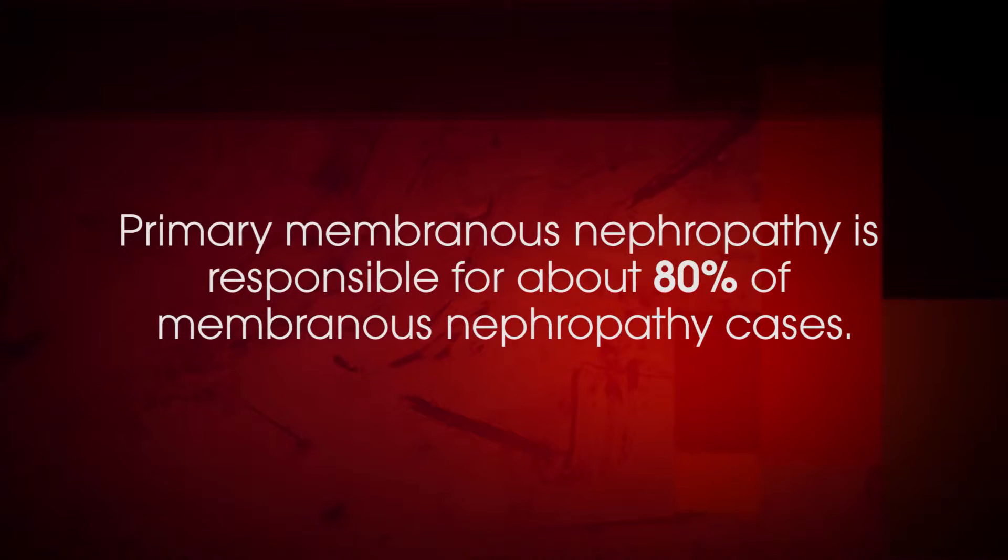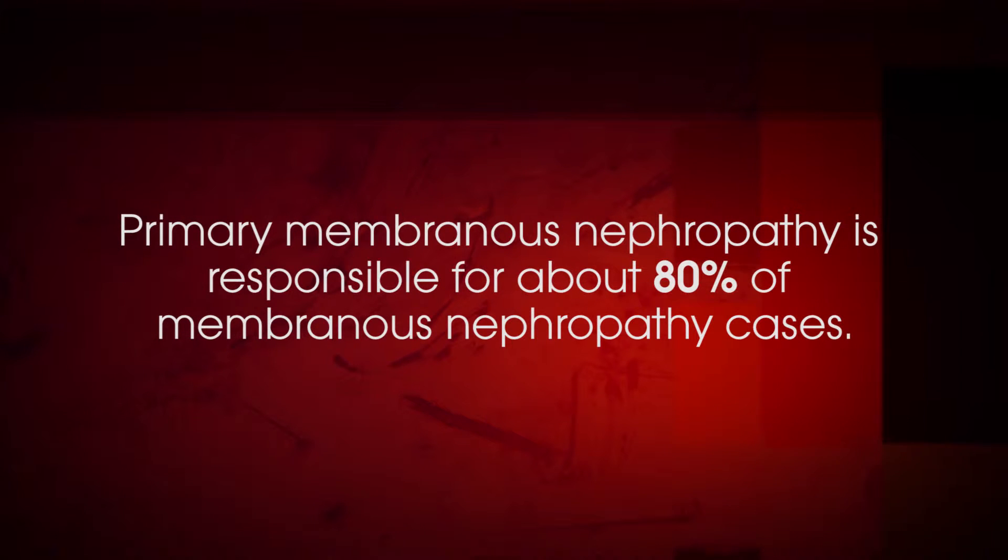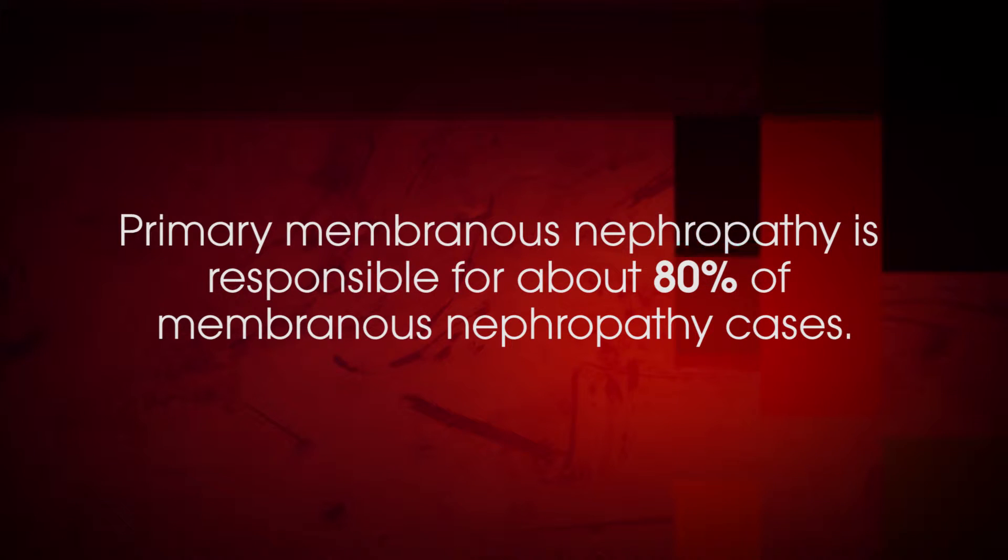Primary membranous nephropathy is responsible for about 80% of membranous nephropathy cases. While membranous nephropathy is seen in all ethnic or racial groups and affects individuals of both sexes, primary membranous nephropathy is more common in white males over 40 years of age. End-stage renal disease may occur in about a third of patients with primary membranous nephropathy.